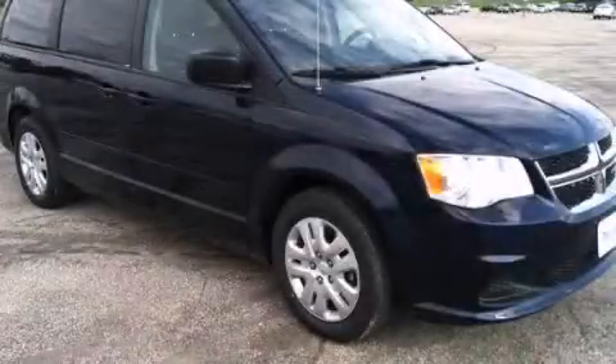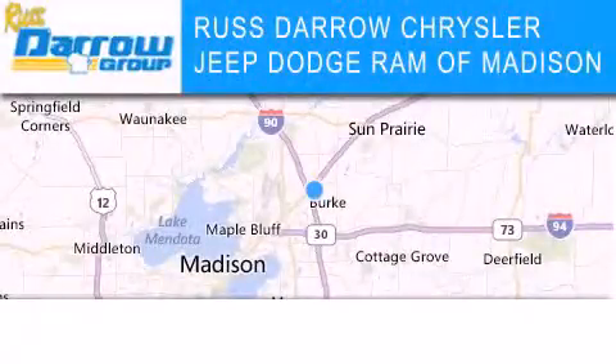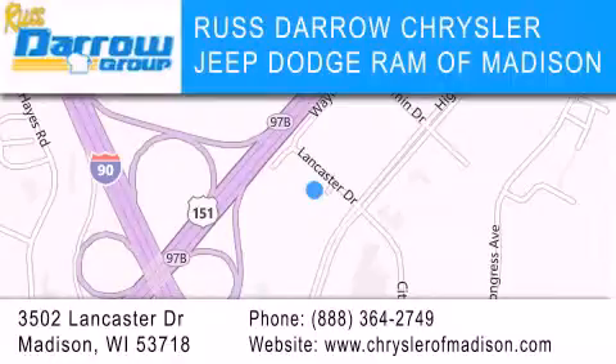Contact us today to schedule your opportunity to see this automobile in person. Chrysler Jeep Dodge Ram of Madison is located at 3502 Lancaster Drive in Madison. Our goal is to exceed all of your expectations to ensure that you'll return for future visits. Experience the Darrow difference.